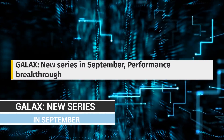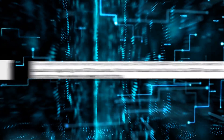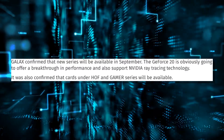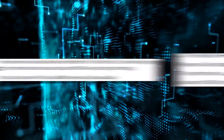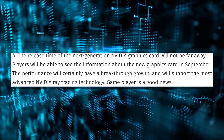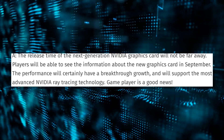The graphics card company Galax released some information about next-gen GPUs in a statement at the China Joy conference. They said players will be able to see information about the new graphics cards in September. The performance will certainly have a breakthrough growth and will support the most advanced NVIDIA ray tracing technology. That's a bad translation, but good news for game players.